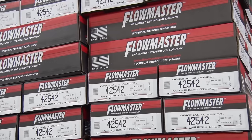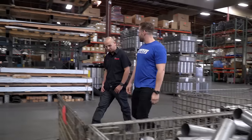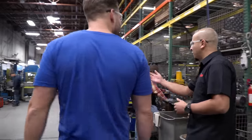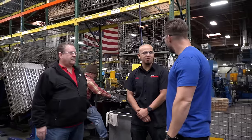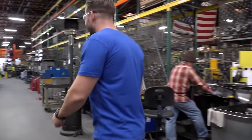We're entering the production support area, and Alex is handing us off to Brian Rapdol, our production manager here at Flowmaster. He's going to walk us through the whole process on how Flowmaster comes to life. Let's do it — show you where everything begins.